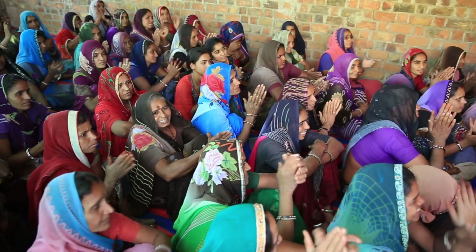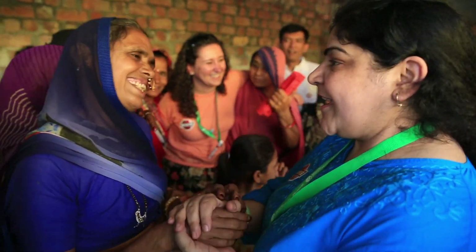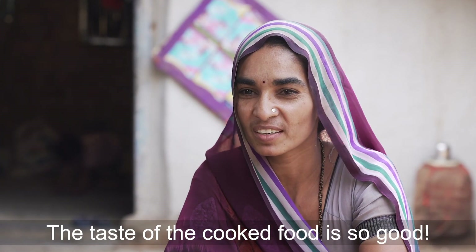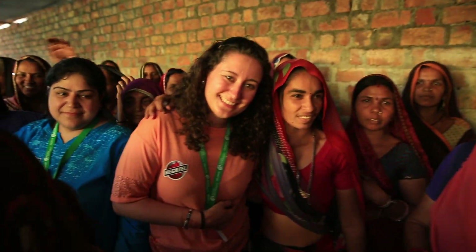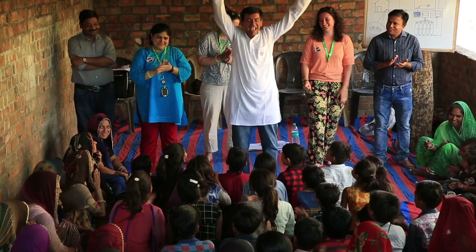I have learned a lot here on this project. The sense of satisfaction we received by seeing the happiness on the faces of the village ladies was excellent. When you see the people, the smiles, what they expect from you, the hopes that they see when you tell them what you want to do for them — that has been most rewarding.